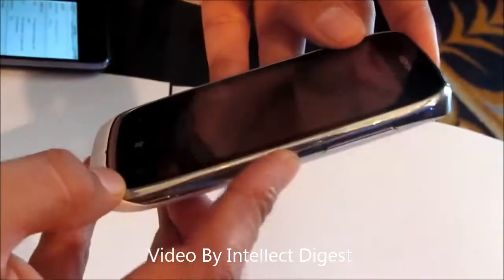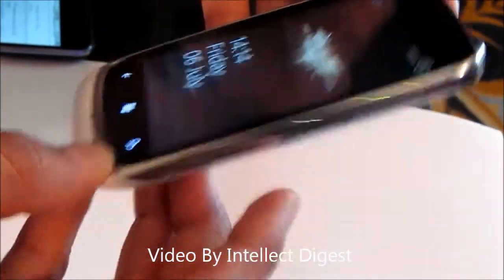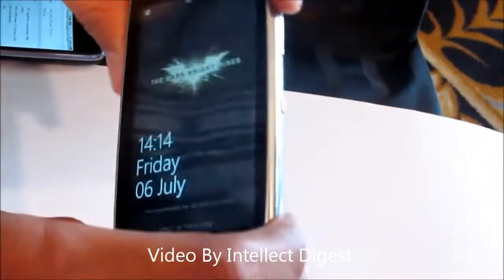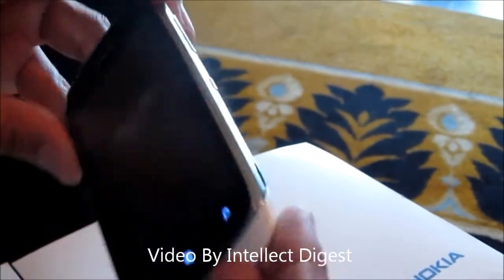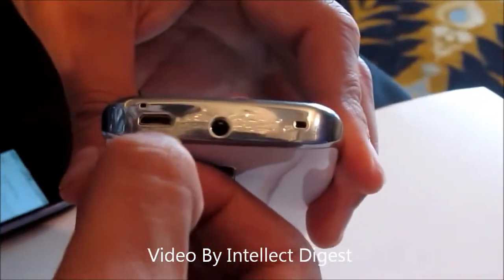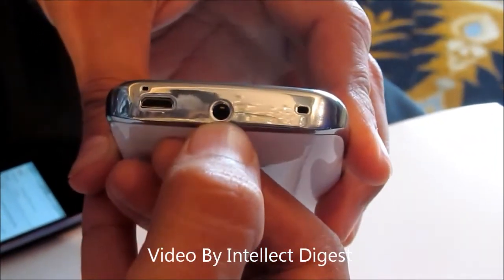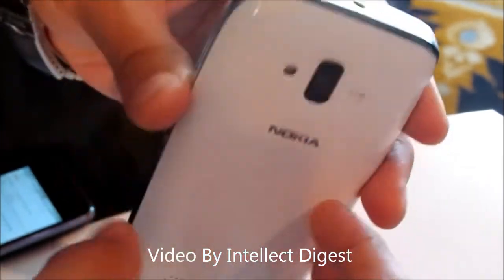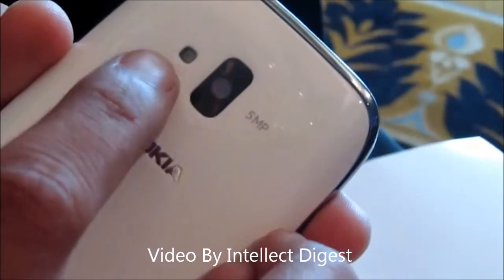There are some buttons on the side — this is the volume rocker, the lock button, and a dedicated camera button at the bottom, so on the right side you have got three controls. The bottom is clean, and at the back you have got the speaker mesh. The left side is completely clean. At the top is a micro USB port for charging as well as data transfer, and there is a 3.5mm audio jack for standard audio output.